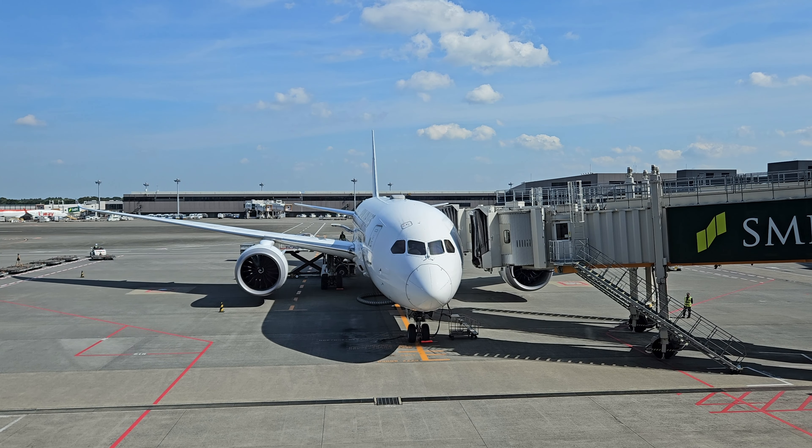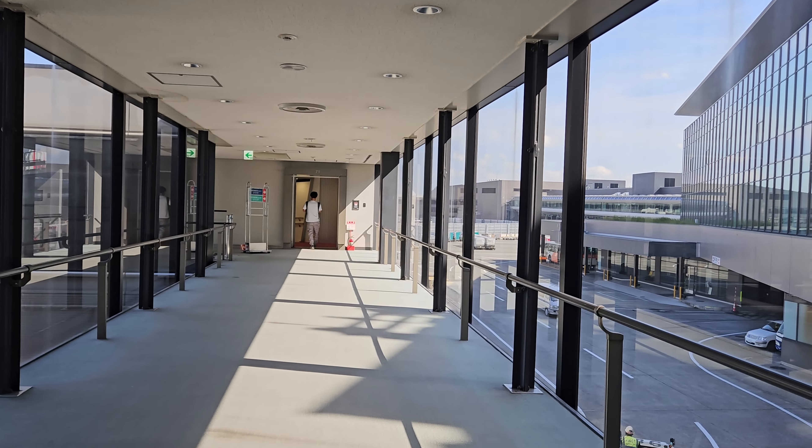The standard Japan Airlines livery is very simple, but I think it goes well on the Dreamliner. Boarding was scheduled to commence in 10 minutes and of course business class passengers were given priority.